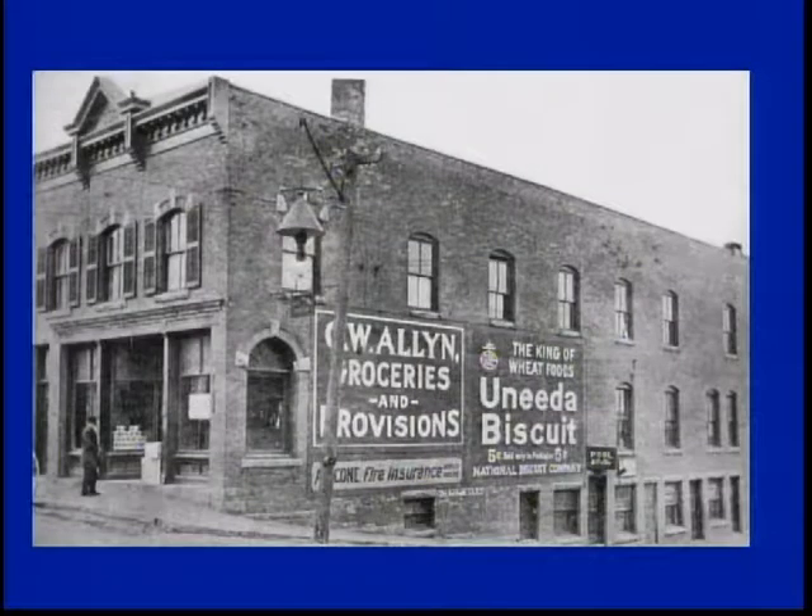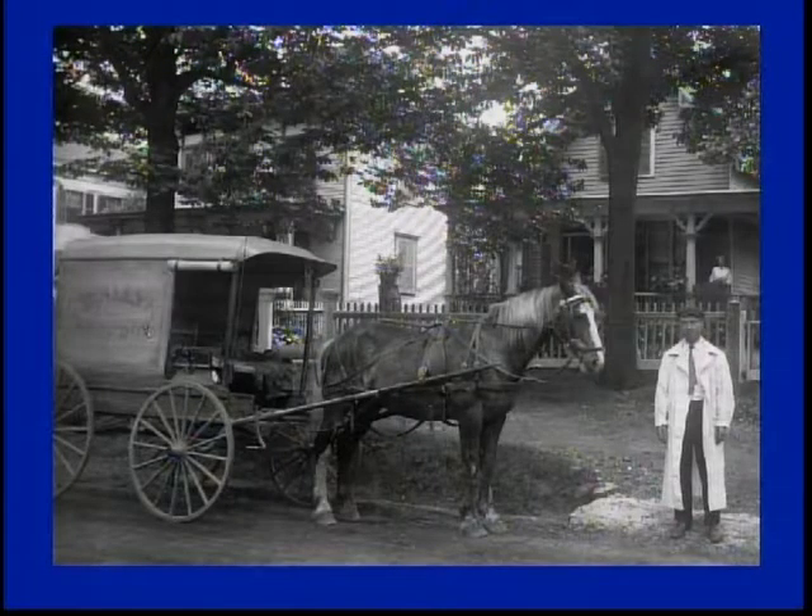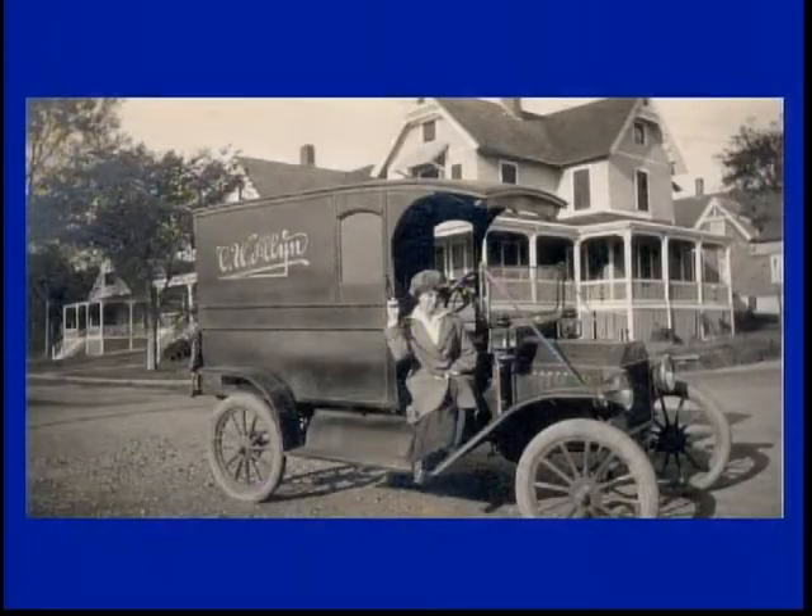Going back in time, this was the first building: Carlos W. Allen, Groceries and Provisions. When you look at these pictures, look around them because they're quite interesting when you start seeing some of the lights. There's Mr. Allen — Carlos Allen — in the center of the store. See the potbelly stove? There he is in front of his house on Broad Street with a delivery vehicle for Carlos Allen. Just as transportation was always moving up and changing, Mr. Allen went to the next level.